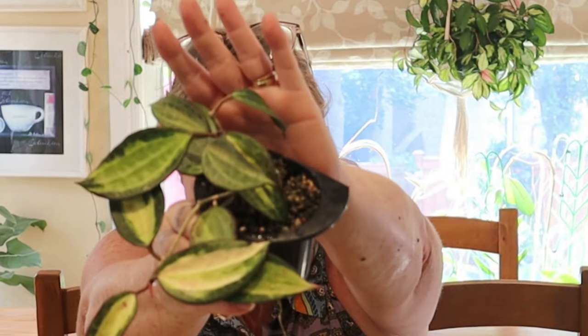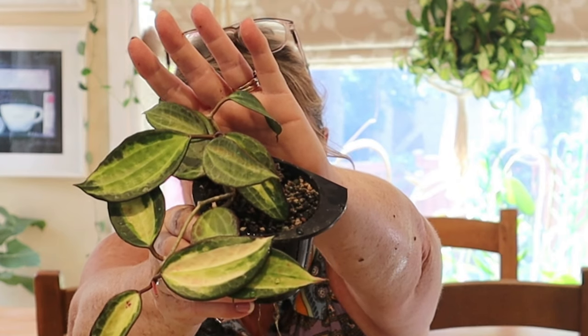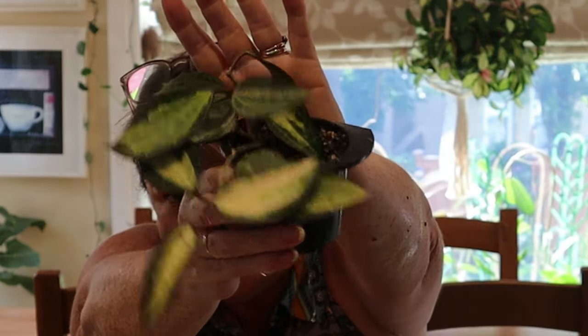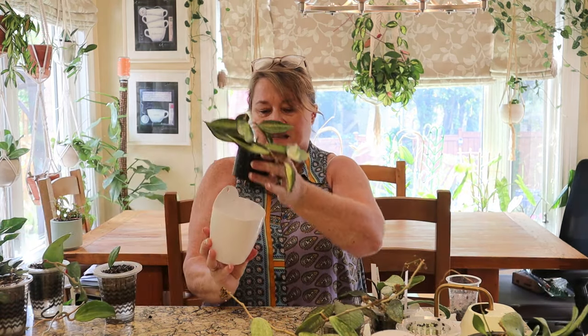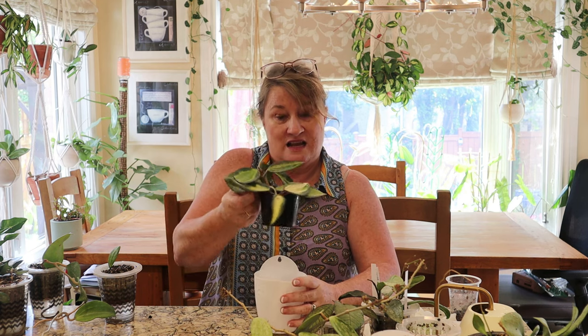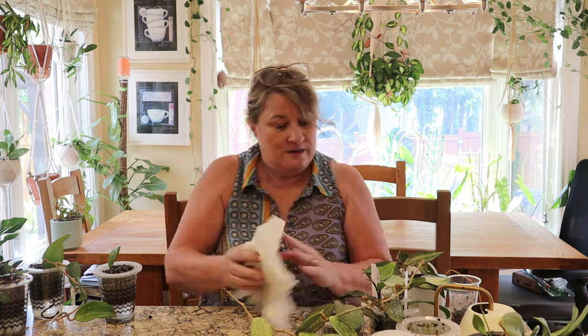Here we have the Hoya Pot of Gold — I think it might be called Latifolia now. I got this from my friend Tatum and I just think it's so beautiful. I also have it in one of these pots that hangs on the side of my cabinet. You'll notice I don't have a wicking cord on this one, and I don't know why I didn't put one on, but you can see it isn't doing any harm — it's still quite happy. I just have to make sure I keep it watered.